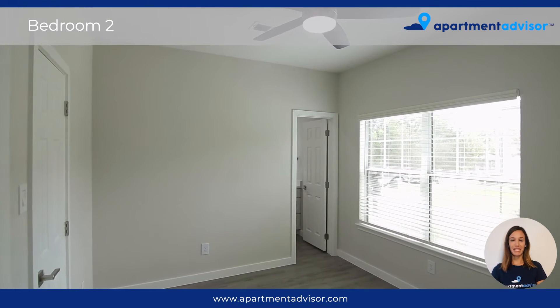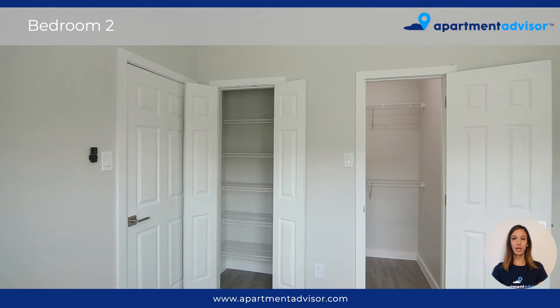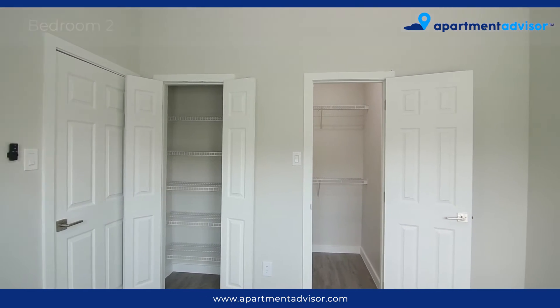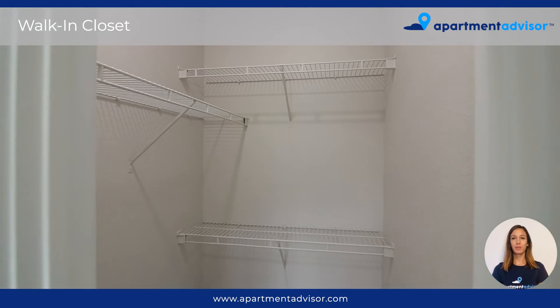You'll love the bright feeling of the second bedroom which has additional storage space and a ceiling fan for maximum comfort. This bedroom also offers a large walk-in closet with built-in shelving.